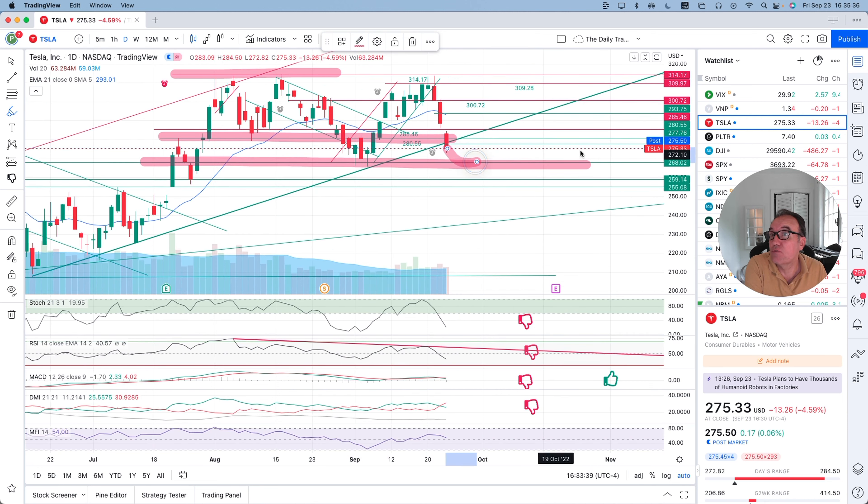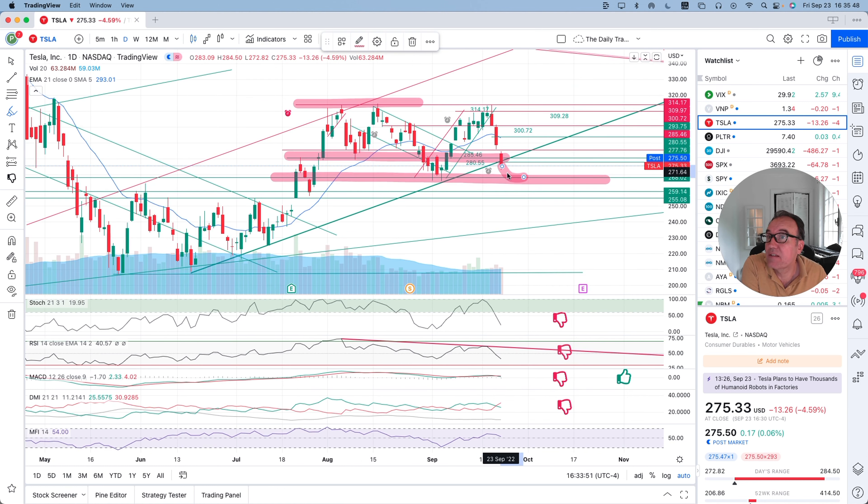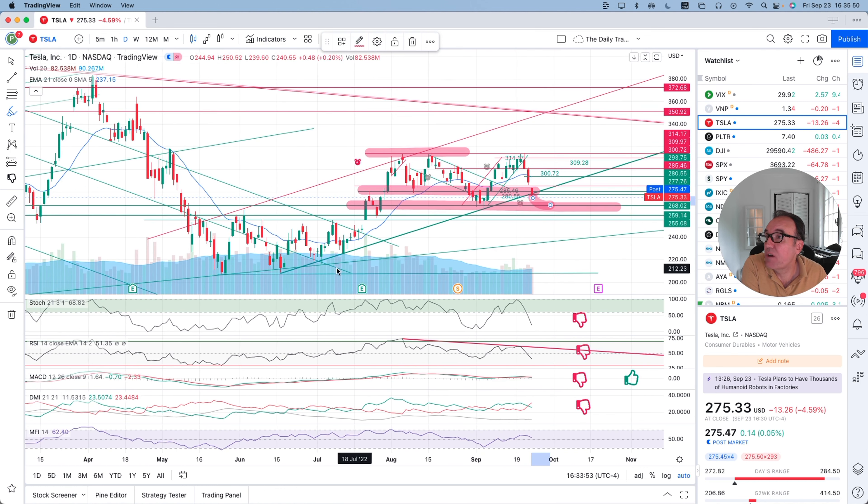It seems like we are wanting to get back there. So it would mean this is a congestion zone within a congestion zone, if I might call it that way. This is where things seem to be heading, and we also lost this upward channel right here.